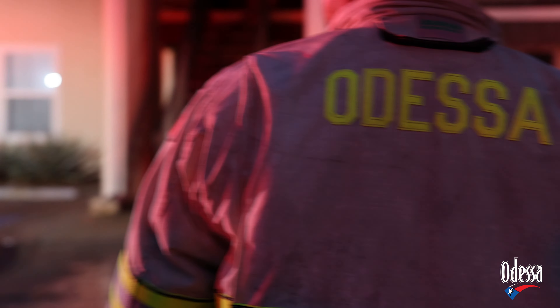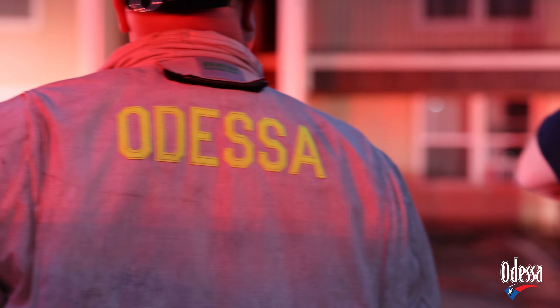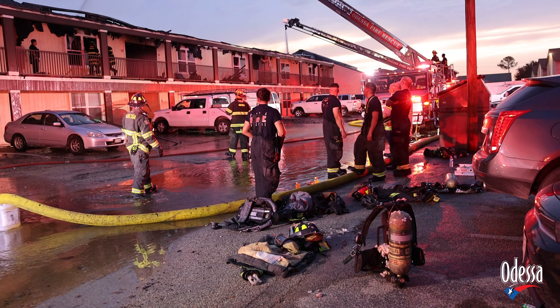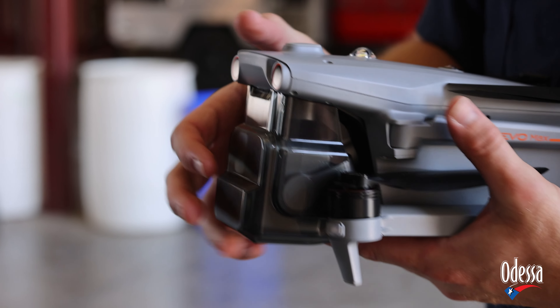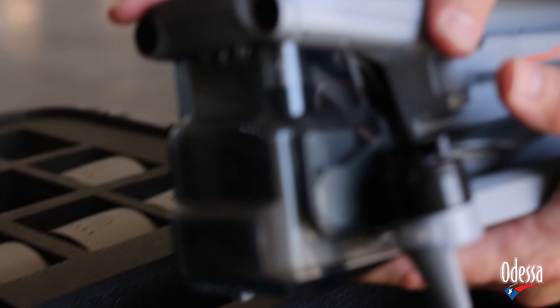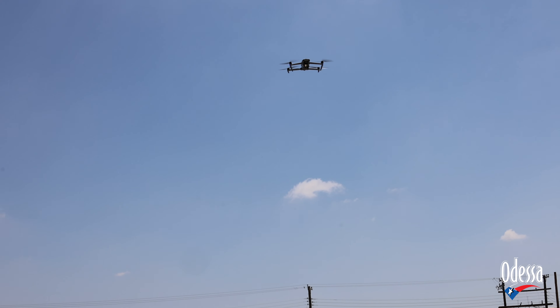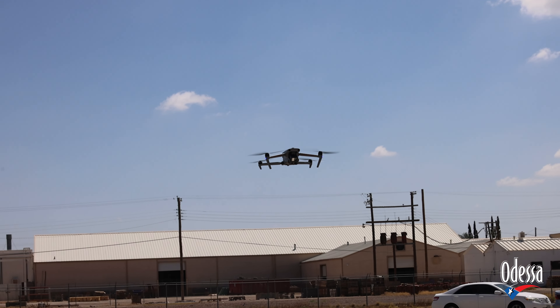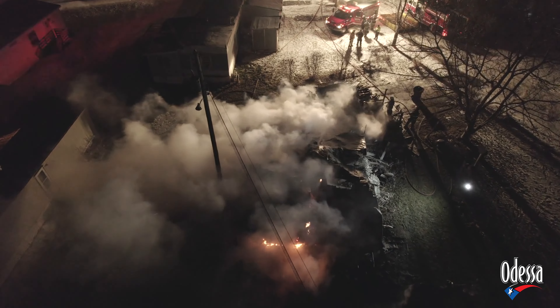The drones can also show another angle. Traditionally, fire ground commanders are at the front of the structure and can only see one side of it. Fire Chief Jason Cotton says this is just another step the department is taking to improve, noting that advancing technology is where they're headed and this is part of that process.